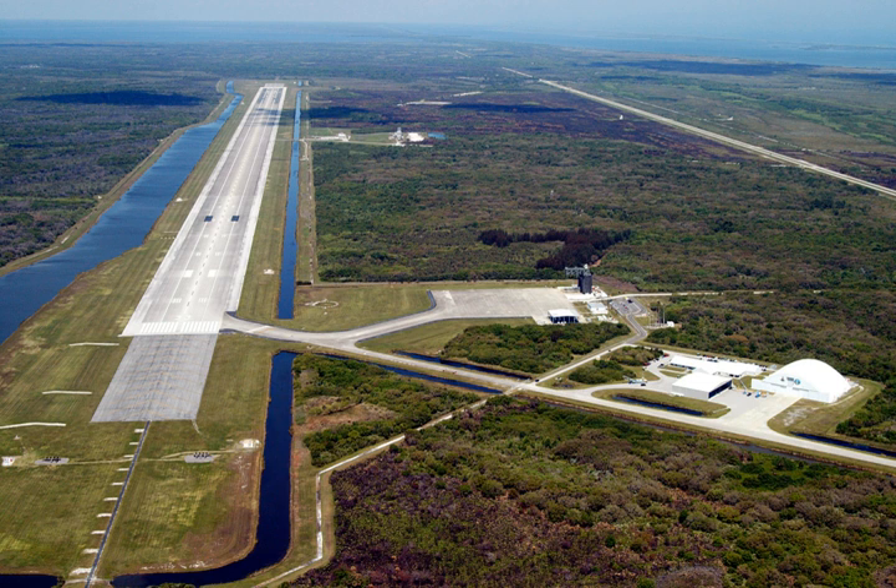Despite its length, astronaut Jack R. Luzma stated that he would have preferred the runway to be half as wide and twice as long. Additionally, the SLF has 305 metres (1,000 feet) of paved overruns at each end. The mate-demate device (MDD), for use when the Shuttle was transported by the Shuttle Carrier Aircraft, was located just off the runway.